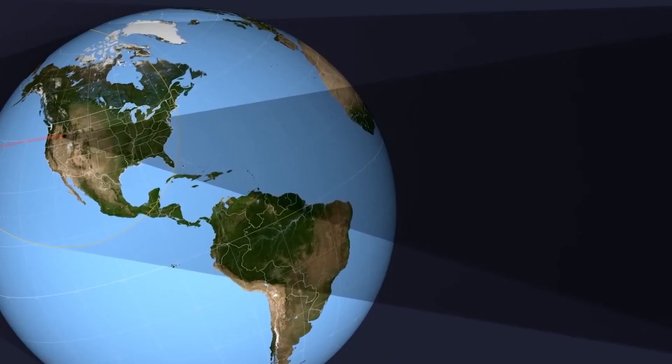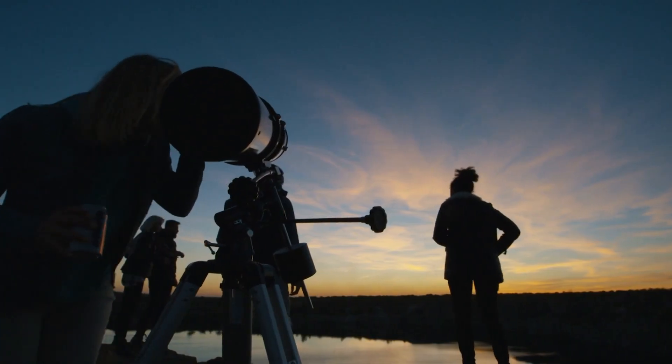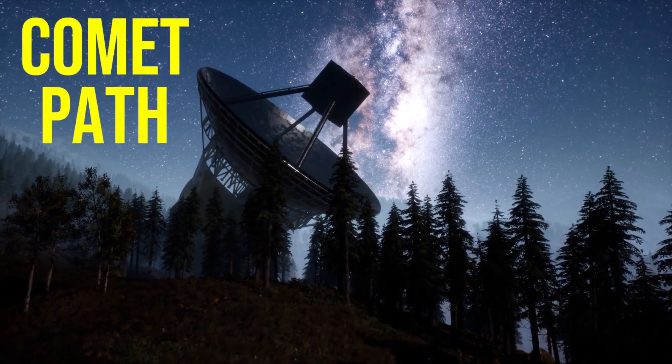C/2022 E3 is the first interplanetary comet to pass by the Earth in more than two decades. Since its discovery, astronomers have been closely monitoring the comet's path and its approach to Earth.